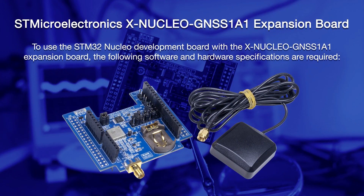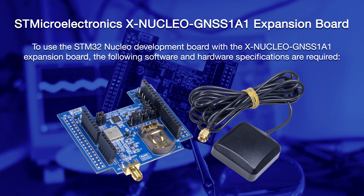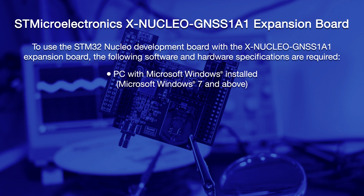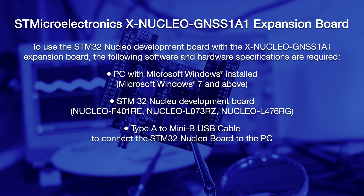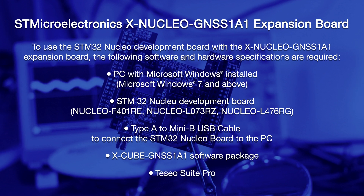To use the STM32 Nucleo Development Boards with the XNucleo GNSS 1A1 expansion board, the following software and hardware specifications are required: a PC with Microsoft Windows 7 or above to install the software package, an STM32 Nucleo Development Board Nucleo F401RE, an A-Type to Mini-B USB cable to connect the STM32 Nucleo board to the PC, the XCube GNSS 1A1 software package, and finally the Tesseo Suite.